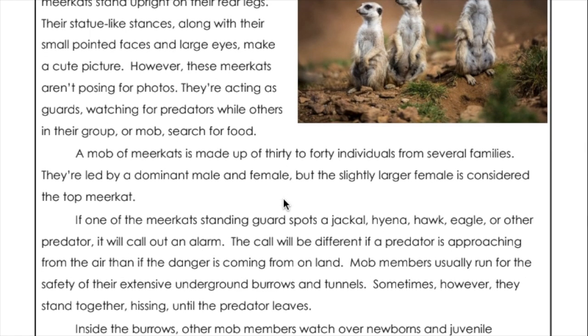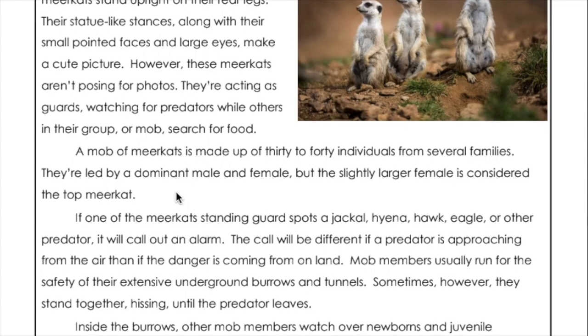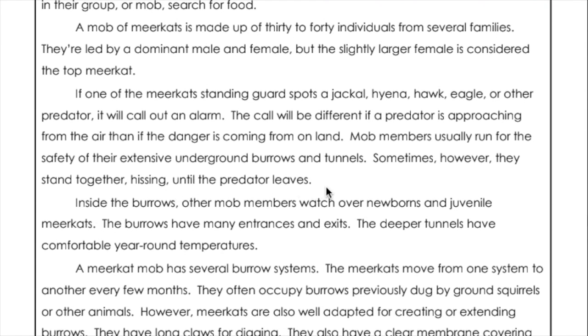A mob of meerkats is made up of 30 to 40 individuals from several families. They're led by a dominant male and female, but the slightly larger female is considered the top meerkat. If one of the meerkats' standing guards spots a jackal, hyena, hawk, eagle, or other predator, it will call out an alarm. The call will be different if a predator is approaching from the air than if the danger is coming from on land.